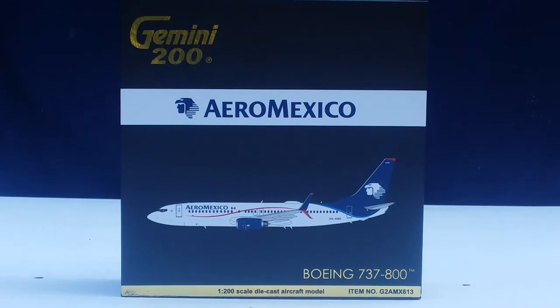I purchased this model from Troy's Toys, based out of Overland Park, Kansas. His website is www.troystoysinc.com. Before I go into details about this model, allow me to share some information about Aeromexico and how they came about.